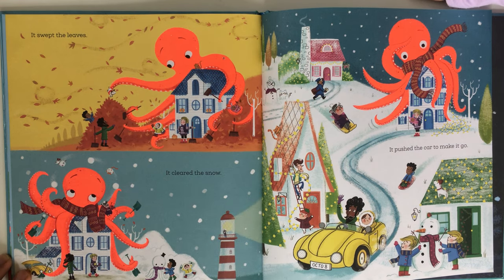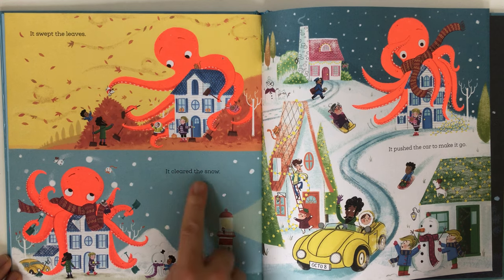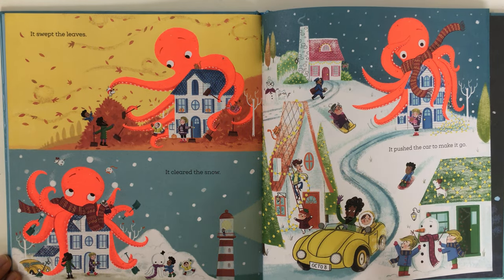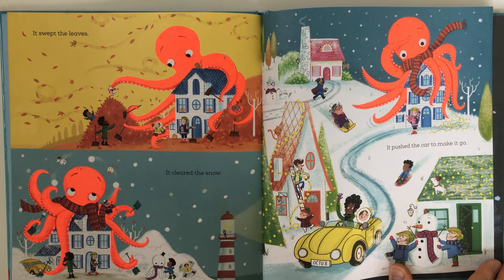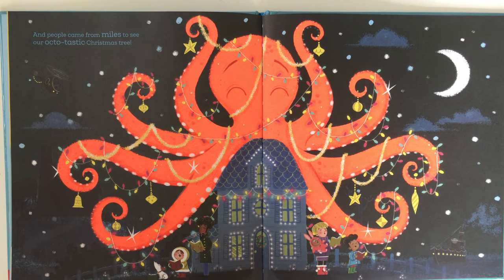It swept the leaves — sweeping the leaves! It cleared the snow — look, it's clearing the snow using a shovel! It pushed the car to make it go.